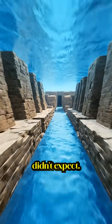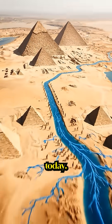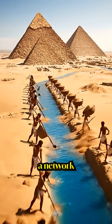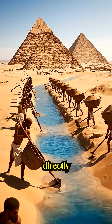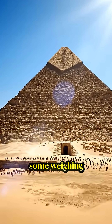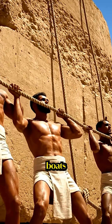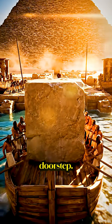But here's what they didn't expect. The Nile used to flow 7 kilometers closer to Giza than it does today, and the Egyptians dug a network of channels connecting the river directly to the construction site. 2.3 million blocks, some weighing 80 tons — they didn't drag them. They loaded them onto boats and floated them right to the pyramid's doorstep.